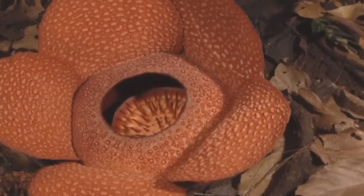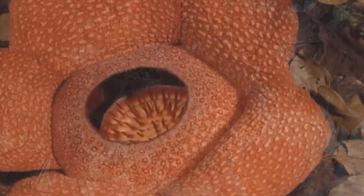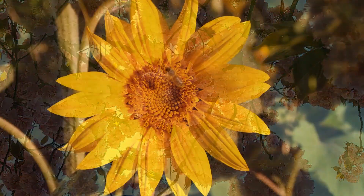Flowers come in a variety of sizes and shapes, with the largest ones weighing up to 20 pounds. Let's explore the top 6 largest flowers in the world.